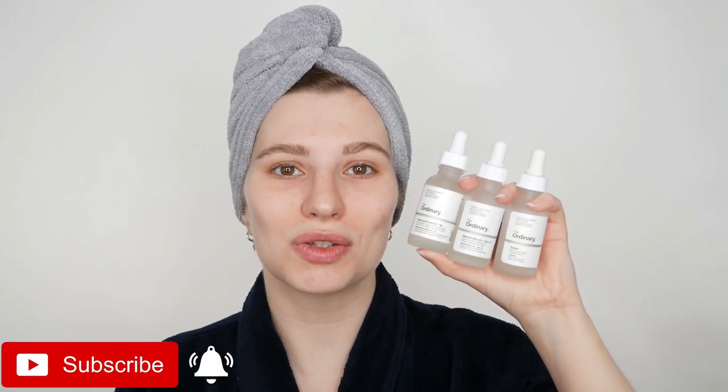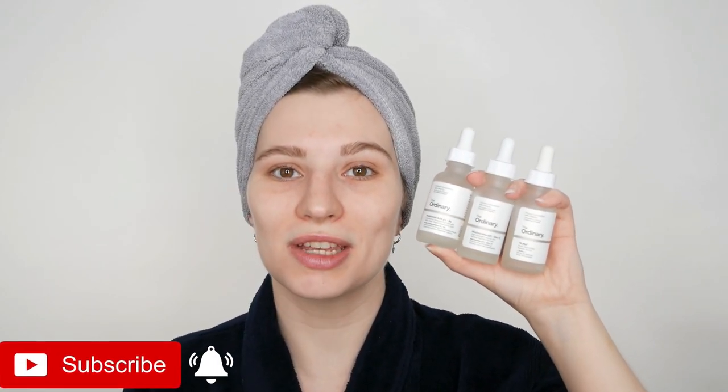Hi, my name is Melissa van Dijk and in this video you will learn how to properly use the Ordinary Buffet, Niacinamide, and Hyaluronic Acid in one routine. Yes, you can also use them together. You can use them in the morning and/or evening on a daily basis, depending on your preference and your skin needs.